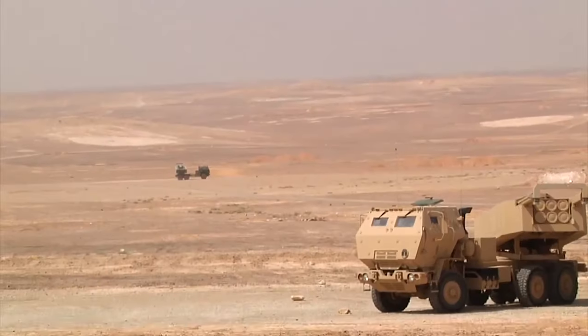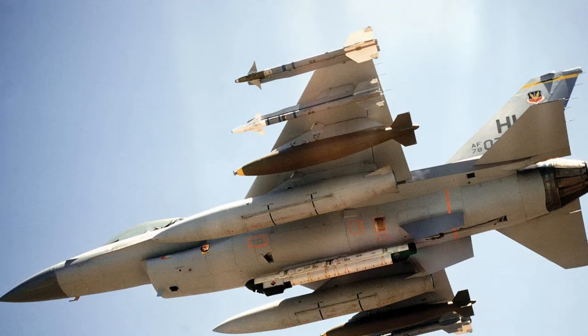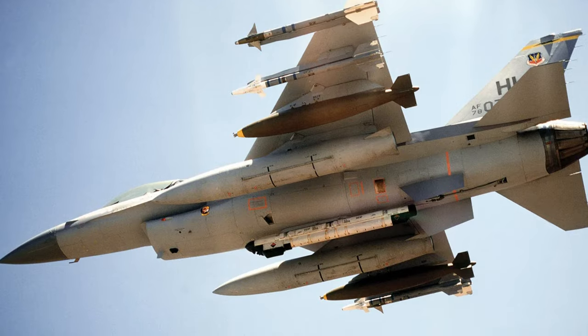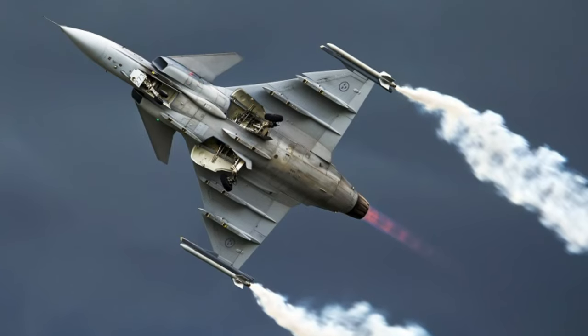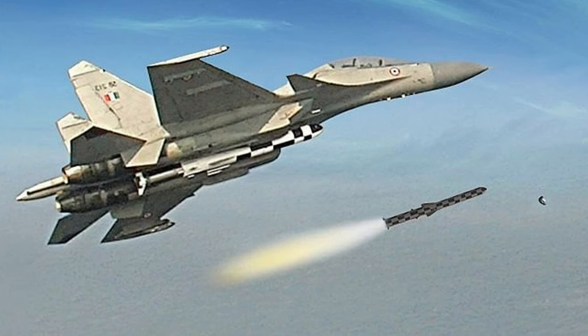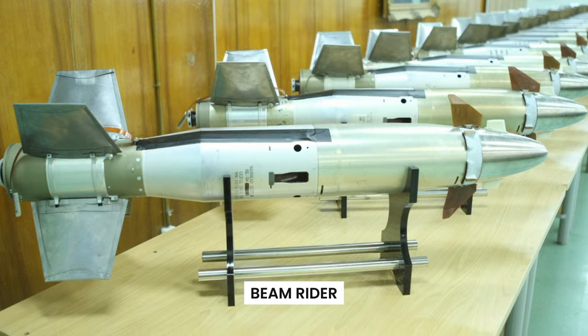On today's battlefield, you'll often encounter two primary categories of missiles. The first kind reads the laser light that is produced by the airplane or helicopter doing the launching. The electrical suite of the missile sends orders to the fins on its body in an attempt to maintain it aligned with the laser beam as it travels through space. Because of its tendency to ride the laser beam in the direction of its intended target, this sort of missile is known as a beam rider.